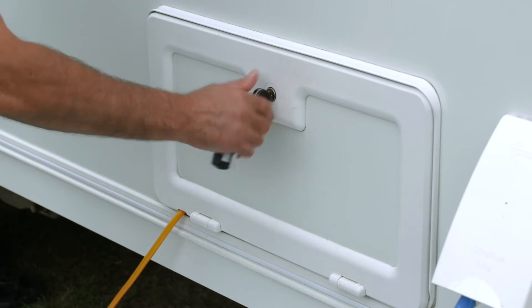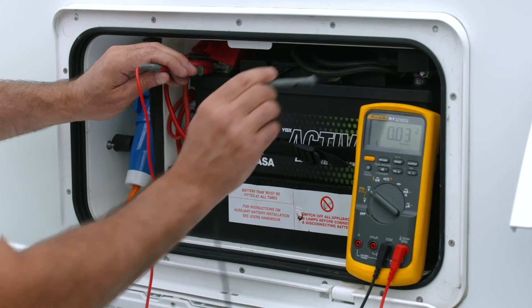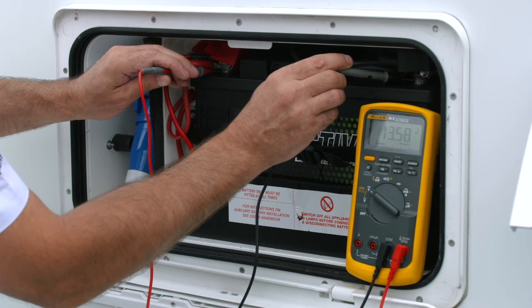There is a misconception that leisure and marine batteries are fit and forget products. However, this is not the case. Both leisure and marine batteries are predominantly in use during the warmer summer months and are left in storage throughout the winter. If the battery is in regular use or long-term storage, it must be checked and charged as required to prevent service or storage related damage.